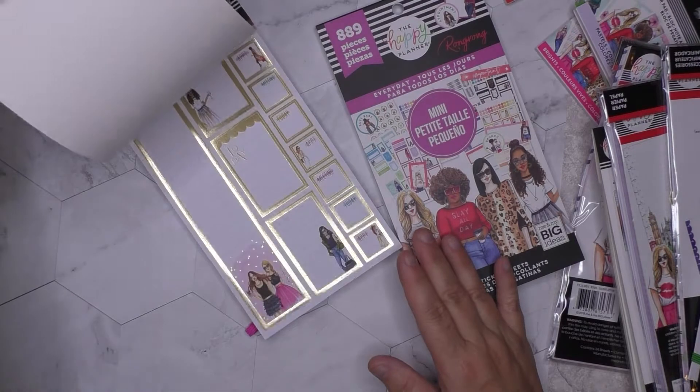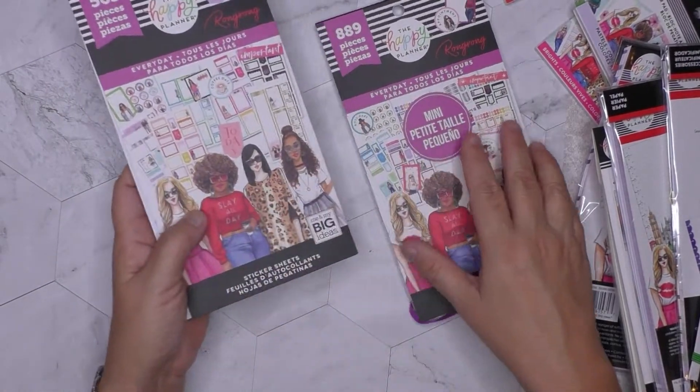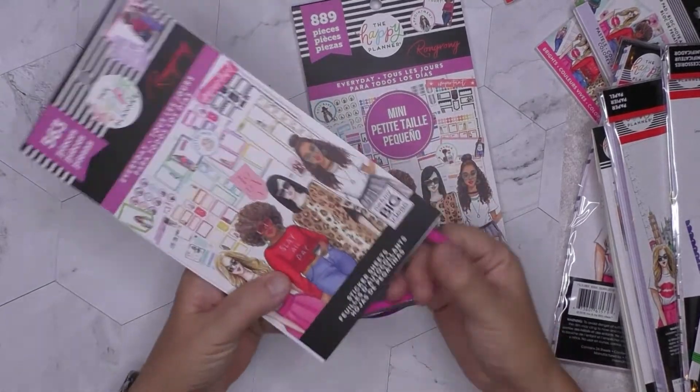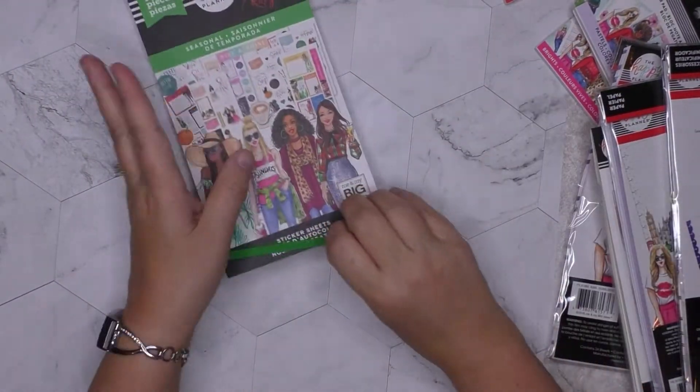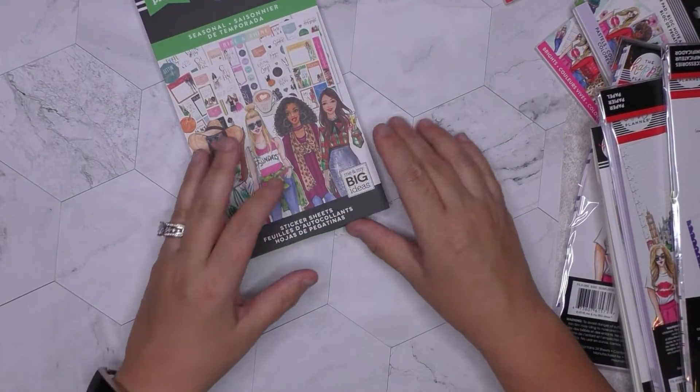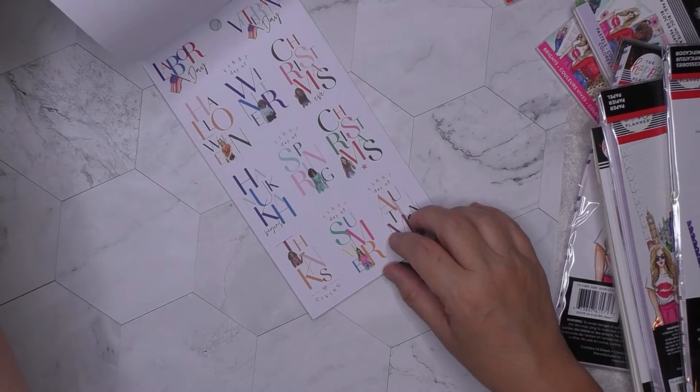These are awesome — I mean, I loved them before seeing them in person, but they are insanely amazing. This is the Everyday sticker book with the Wrong Wrong collection, and here's the mini of the same thing.